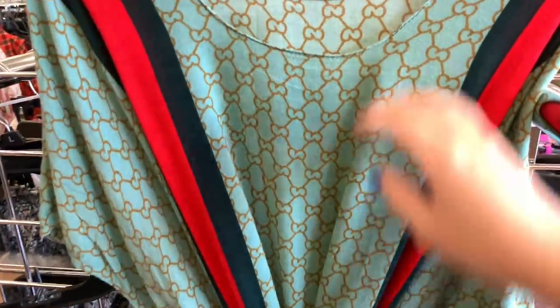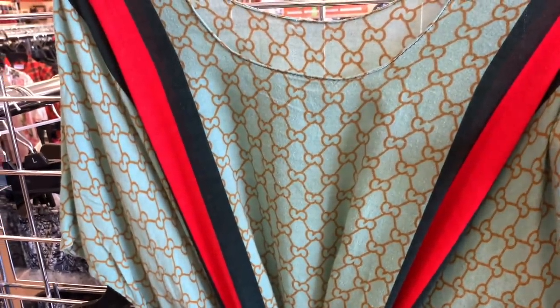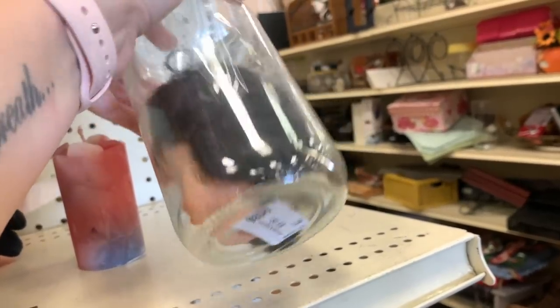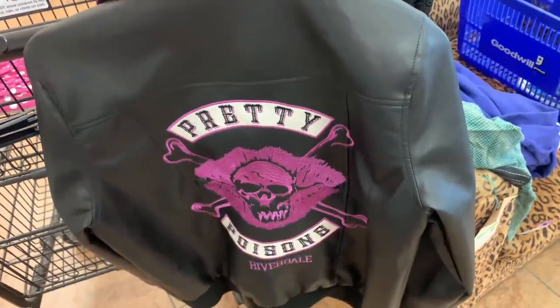I also wanted to show you guys this fake Gucci dress. This was absolutely 100% fake - the stitching was terrible, the fabric was nothing special. I did not pick this up because you're not allowed to sell fake items and I wouldn't want to sell anything that is not authentic. Also here's a good example of Goodwill will sell anything - if you're looking for a doll head in a glass jar, this Goodwill has one for $5.99. Now a sneak peek of some of the good stuff I did pick up.